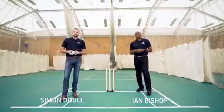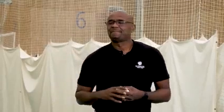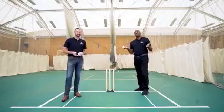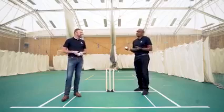Hi and welcome to this master class on fast bowling. I've got a very fast man next to me — Ian Bishop, thanks for joining us. Every team needs one, don't they? A fast bowler — we drive the game, we are the real brains and engine room of the game of cricket. But the fast bowler adds so much, an extra dimension, to any team; every great team needs a few.